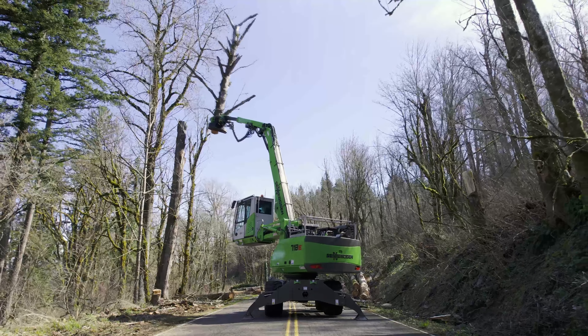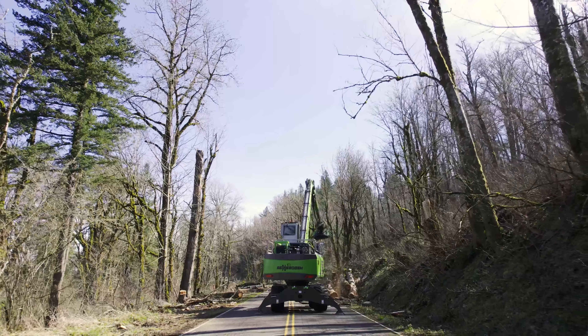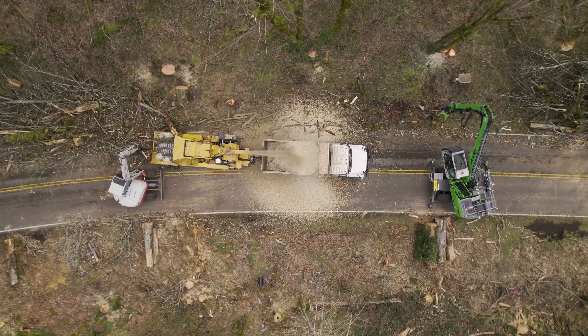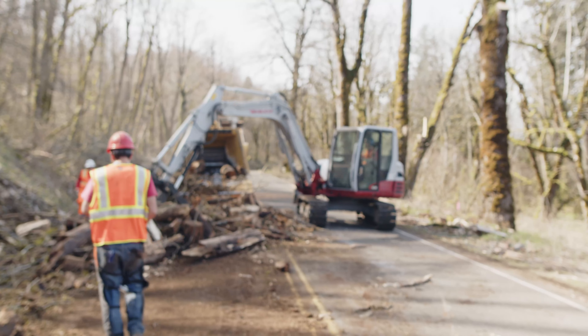We've had crews out here before to take care of trees in certain spots where it was higher risk. A crew of the same size out here before would take care of eight to ten trees in a day — out here we're taking care of ten times that. I'm Ken, a lead with the road maintenance department for Multnomah County Transportation, and I definitely recommend Mountain View.